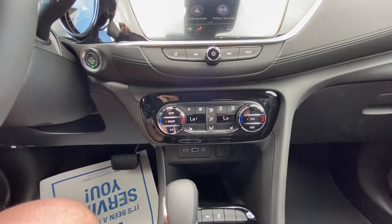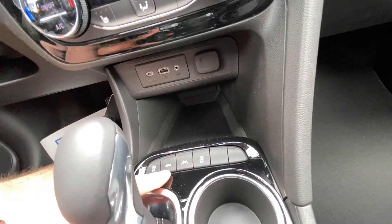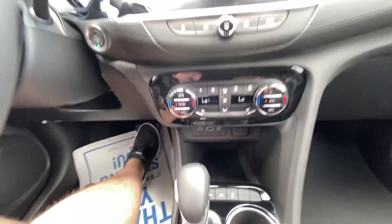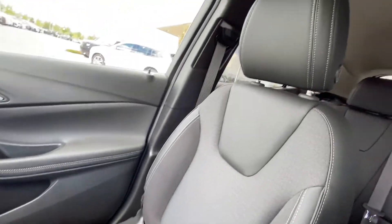Heated cloth seats up front, dual climate control. We do have auto stop-start. All-wheel drive — so the vehicle's front-wheel drive mode would not engage all-wheel drive unless needed. There's also persistent traction control, and the interior features a jet black leather and cloth leather heated seat finish.